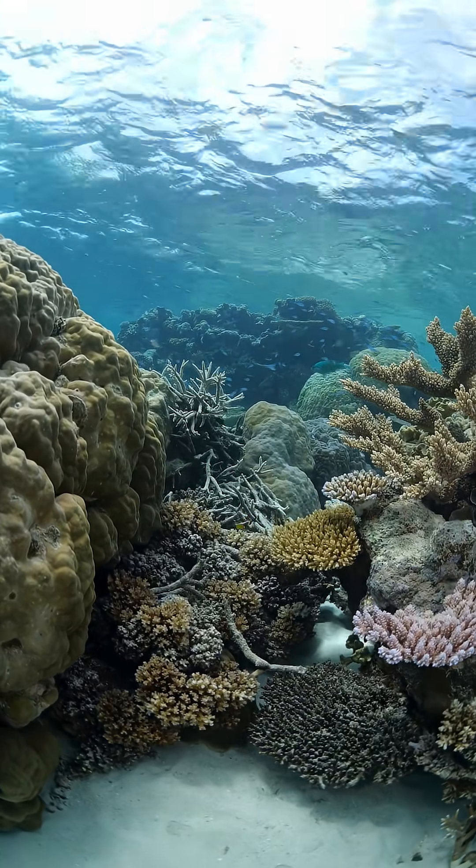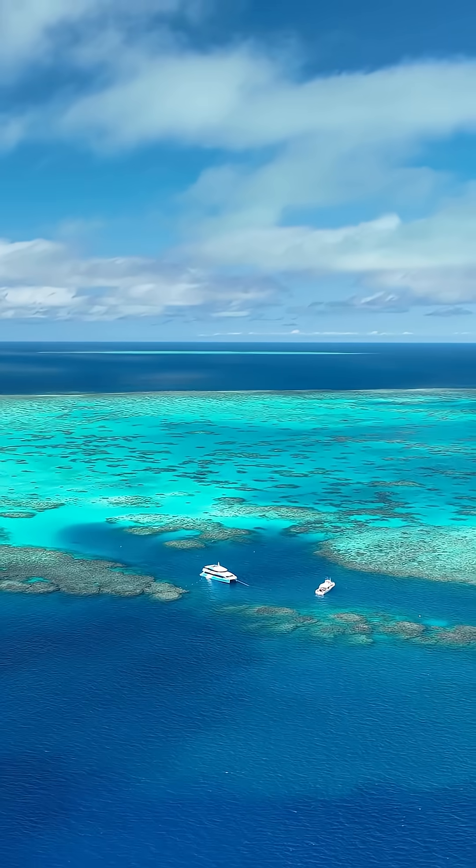There's a lot of media out there about what shape the reef is in, and it was really inspiring to me to actually see that for myself. It's something I'm going to take back to my students in the States to share with them.